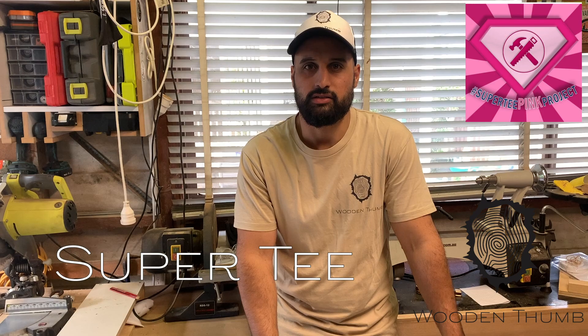Rightio, welcome back. Something that's been happening behind the scenes for a while now, probably since December, is a group of us have gotten together to raise some money for a charity called Super Tees.